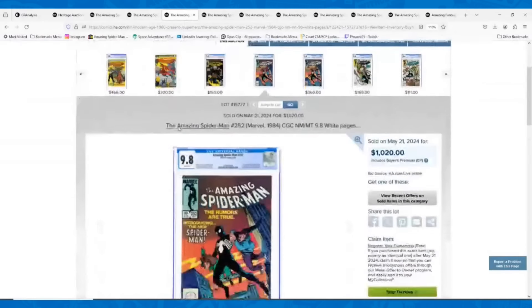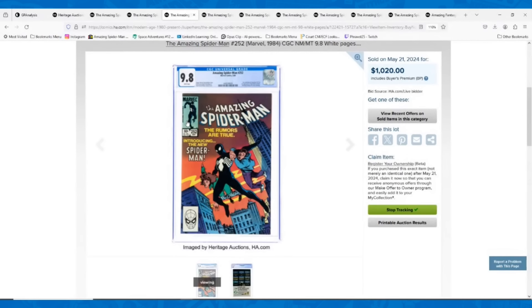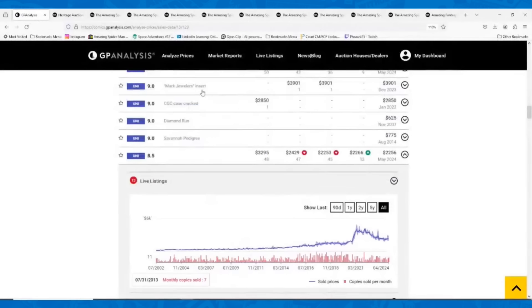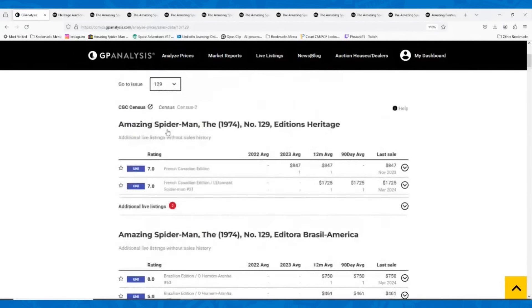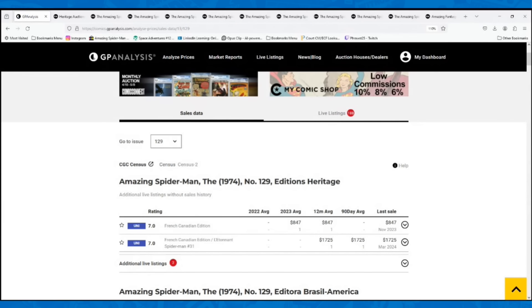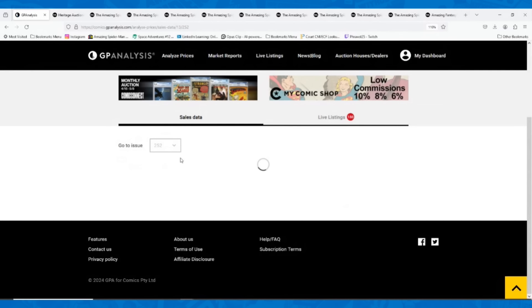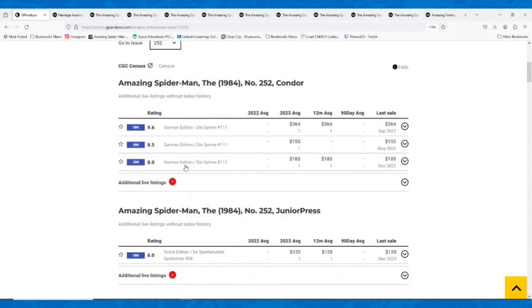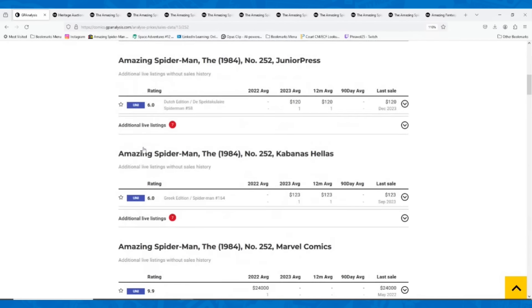I actually just picked up a new newsstand 9.8 of this book, so just for full awareness since I'm talking about it — Amazing Spider-Man 252. This direct edition sold for $1,020. I haven't looked at the prices ahead of time, but that feels like a strong sale. A lot of the other Black Suit Spider-Man keys have come down quite a bit — Secret Wars 8 is about a $400 to $450 book in a 9.8. This book feels like the more desired one for Black Suit Spider-Man, but prices are still definitely elevated.